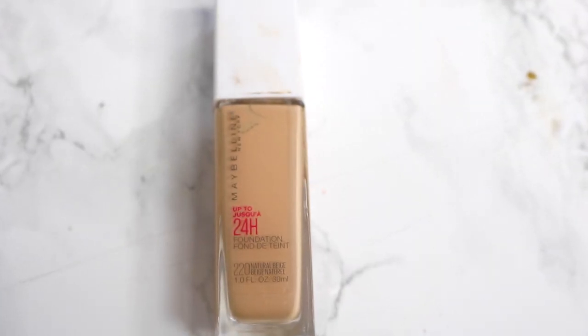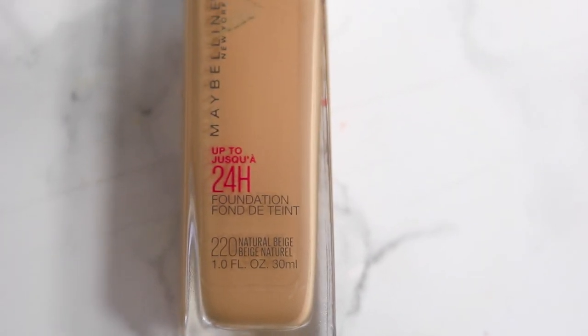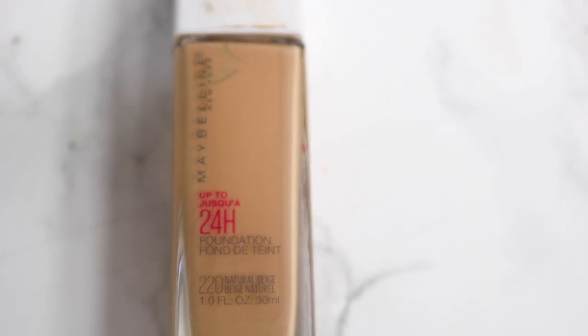I want to talk about a miss. I saw Jackie Aina talking about the Maybelline 24-hour foundation, and I have it in 220 Natural Beige. I love Maybelline, so I was excited, but I didn't like it. It was almost too full-coverage — it looked like a mask on my face. In real life it looked like the ultimate cake face, clinging and sinking into every wrinkle. It also got super shiny, so I definitely don't think it lasted 24 hours.